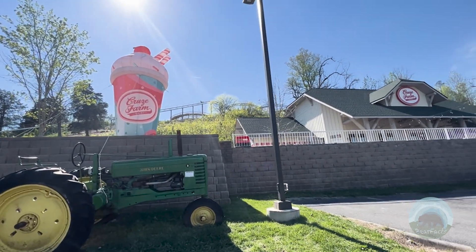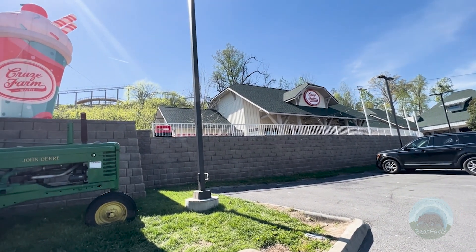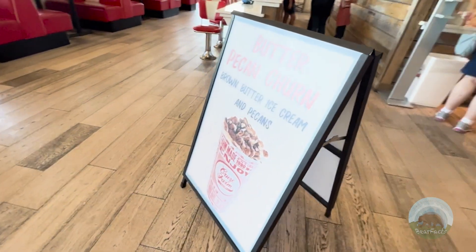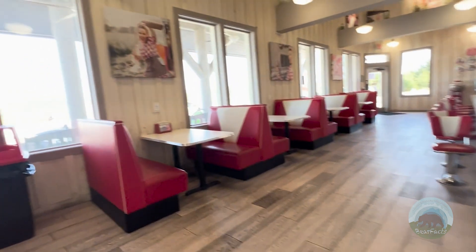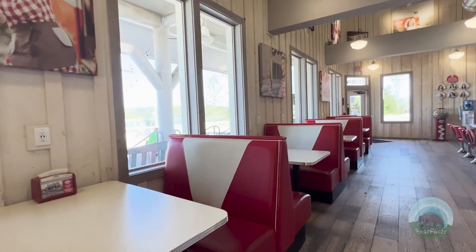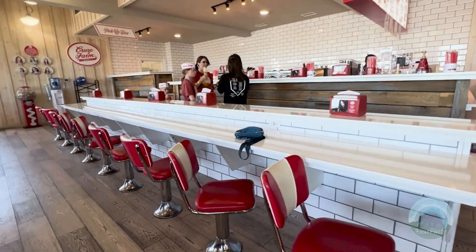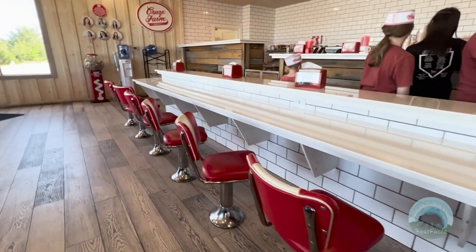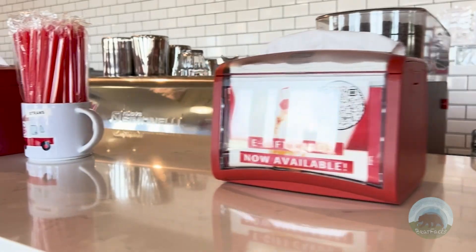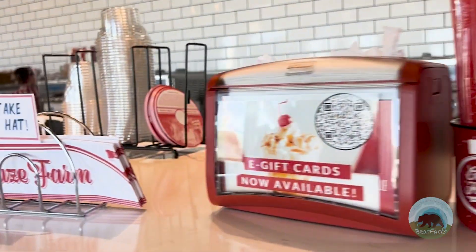When you step into Cruise Farm Dairy Store, you are welcomed by a clean, wide space. Their main motif is red and white, with the checkered pattern being the most prominent feature. They like their consistency — even the staff wear white and red checkered outfits. One of the things that sets Cruise Farm apart from other ice cream parlors is the simplicity of their menu. You aren't bombarded with overstimulating amounts of sugary choices. It's a basic menu without a lot of flair and pomp.